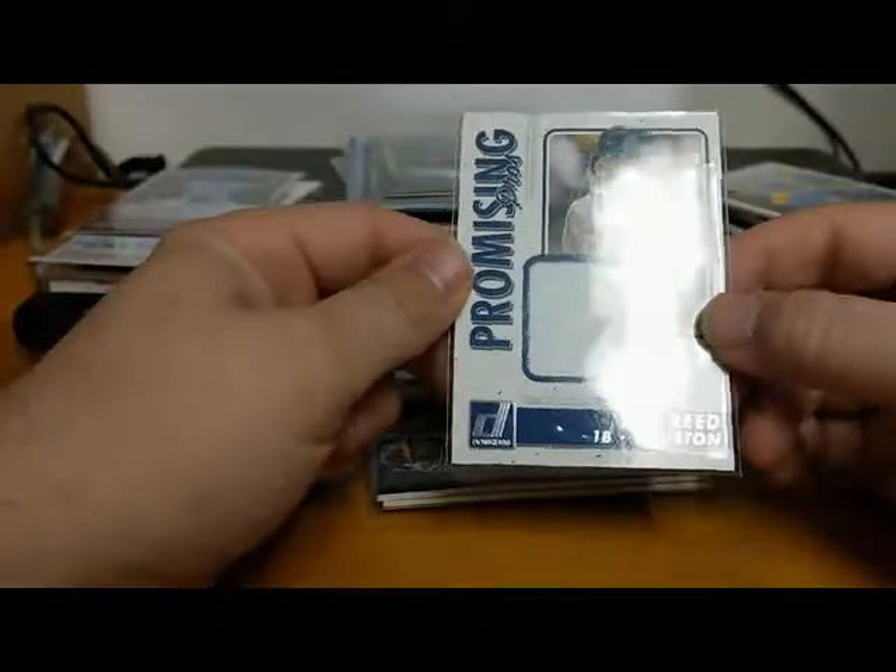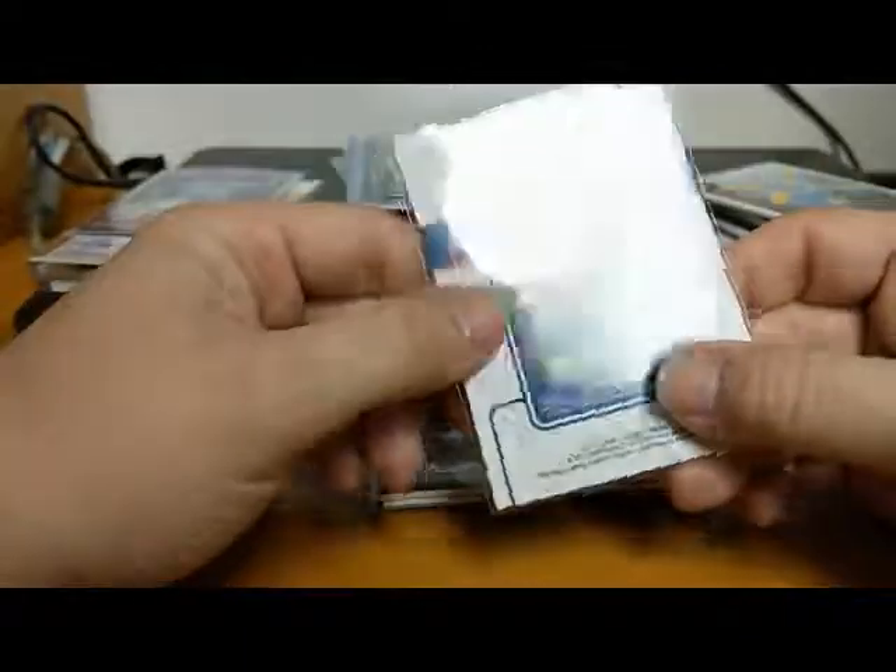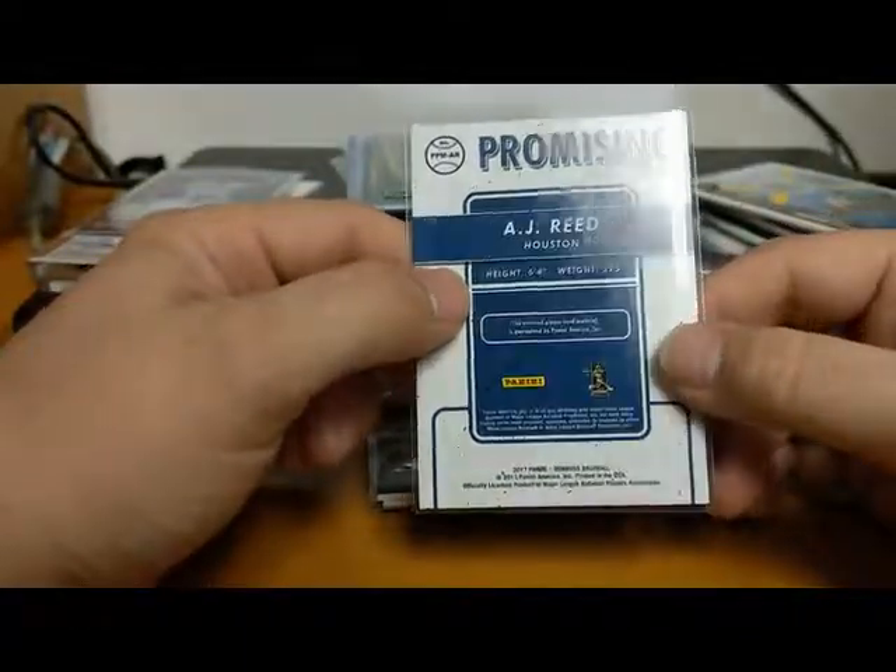We've got A.J. Reed of the Astros - a Donruss Promising Pros card with a good size swatch from 2017.